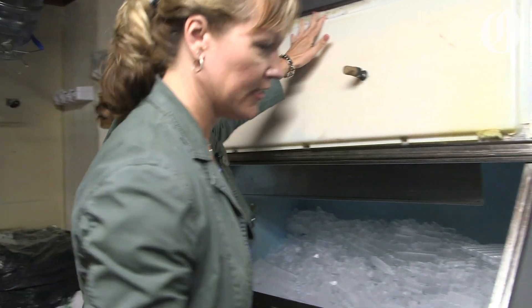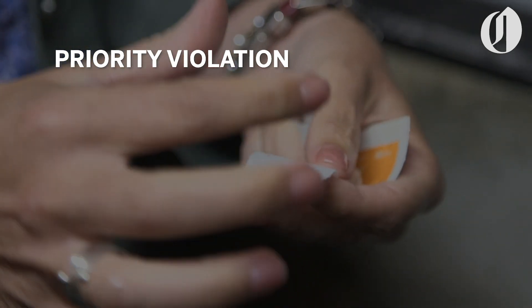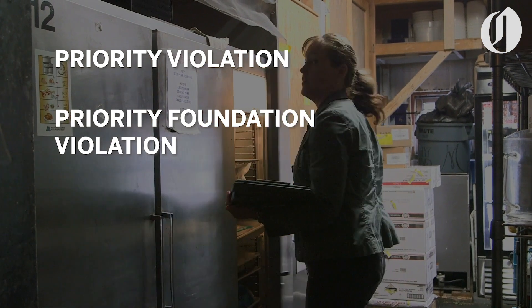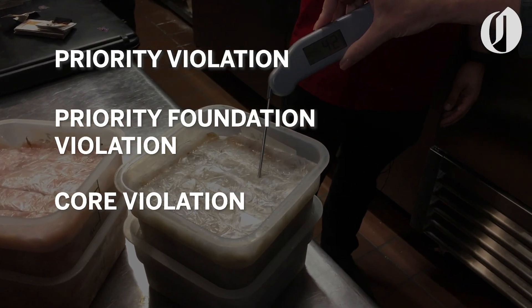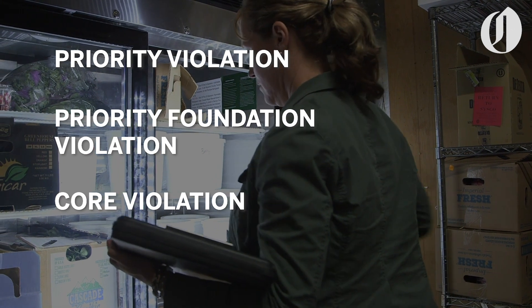We have three violations that we can cite during the inspection. A priority violation would be you're not cooking your food to the right temperature. A priority foundation item is you're cooking your turkey to 165 degrees, but you have no way of verifying it — so you don't have a thermometer. And then the core violations are the dirty floors, walls, and ceilings — things that are not going to be in contact with food, more of the cosmetic things.